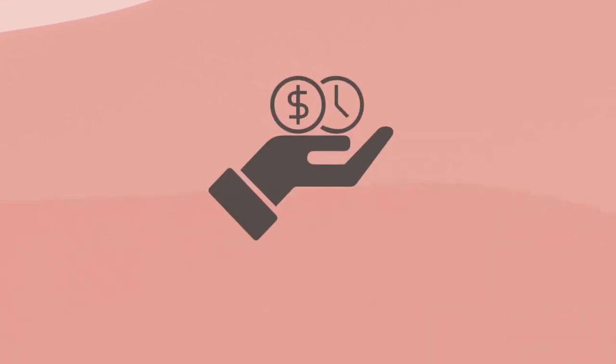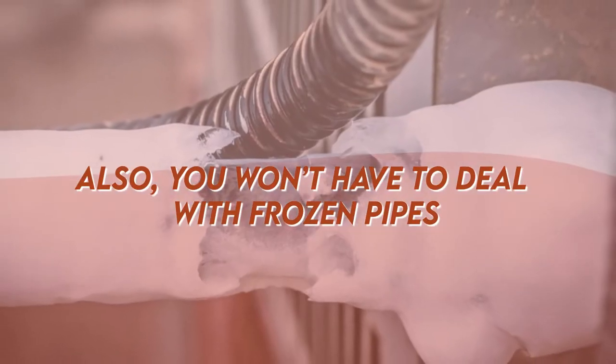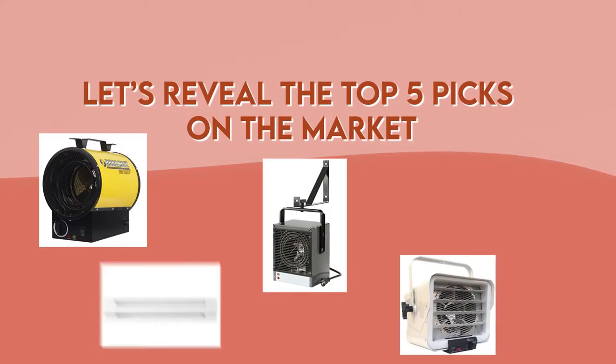They will reduce your electricity bills, so you won't need to use the main heating source so much anymore. Also, you won't have to deal with frozen pipes. Let's reveal the top 5 picks on the market.